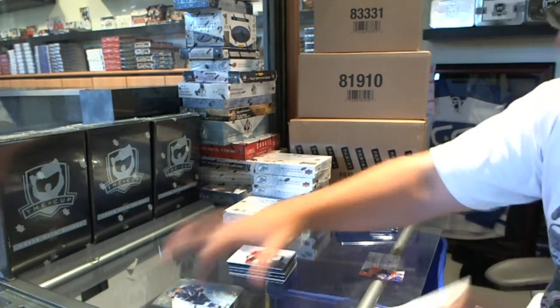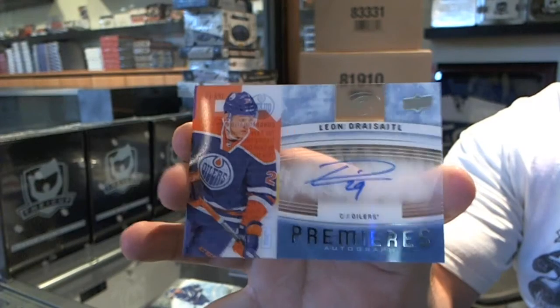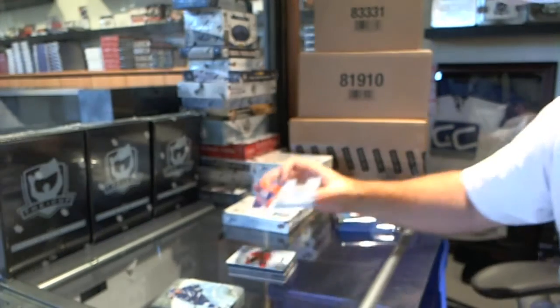For the Edmonton Oilers, we've got an Ice Premieres Autograph of Leon Draisaitl.